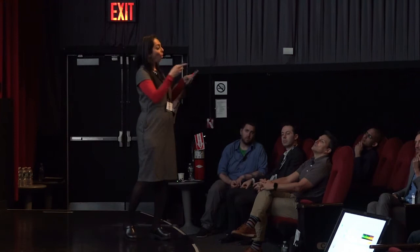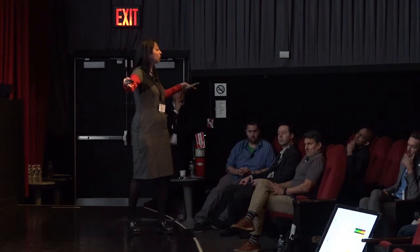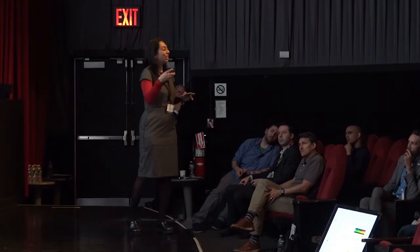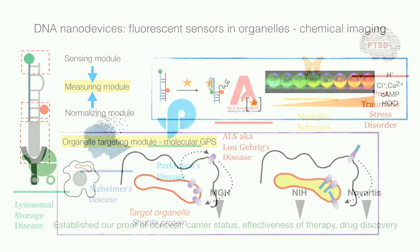The second module homes this device into an organelle — and for this we stole from nature. Everything the cell needs, any cargo the cell needs, comes from outside before it's sent to different organelles. These cargos carry homing signals: the moment they contact the surface of the cell, the homing signal kicks in and the cargo is sent to an organelle. We've discovered these homing signals. We stick them on our DNA nanodevices, and the moment the nanodevice attaches to the cell surface, the homing signal kicks in, sending the measuring device into your organelle to measure its chemical composition.